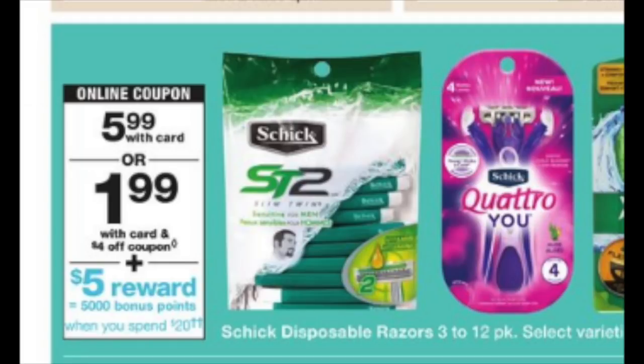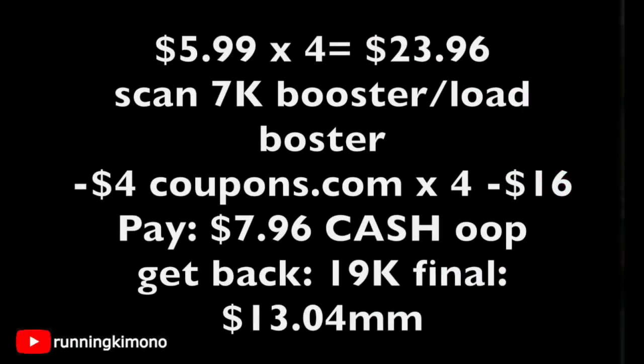The Schick disposable razors are $5.99, and as you read, when you spend $20 you get back 5,000 points. We're stacking that deal with the booster, so using just one booster here would give you a return of 12,000 points right there, which is really fantastic.